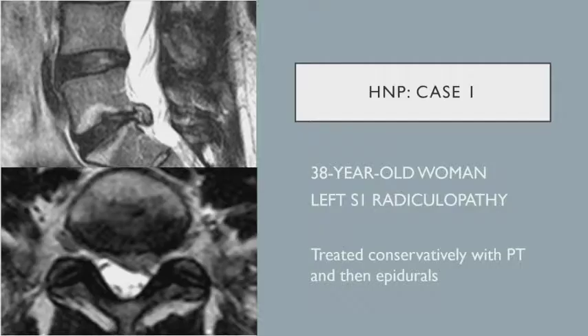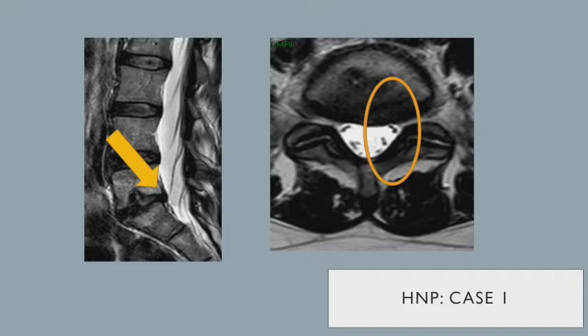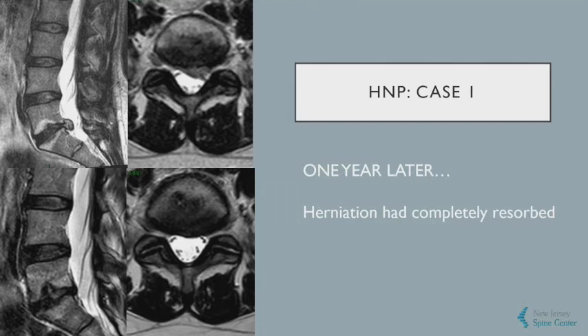An example: an L5-S1 disc herniation in a 38-year-old woman with significant left S1 radiculopathy. We treated her conservatively — that didn't work. We then had epidural injections, which worked moderately. She decided to tough it out. Her presenting films showed the left S1 nerve root being compressed. She then suddenly started to feel better. Eighteen months later, a new MRI showed that the disc herniation had resorbed over a year and a half, and the nerve root had completely opened up — a cool comparison of disc herniation totally resorbed with conservative care.